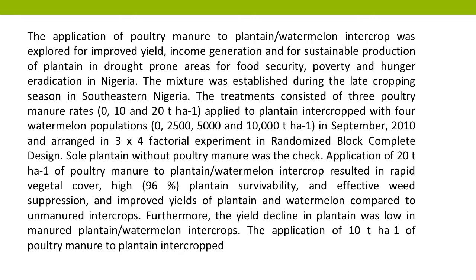The treatments consisted of three poultry manure rates — 0, 10, and 20 tons per hectare — applied to plantain intercropped with four watermelon populations: 0, 2,500, 5,000, and 10,000 plants per hectare, in September 2010, and arranged in a three-by-four factorial experiment in a randomized complete block design.